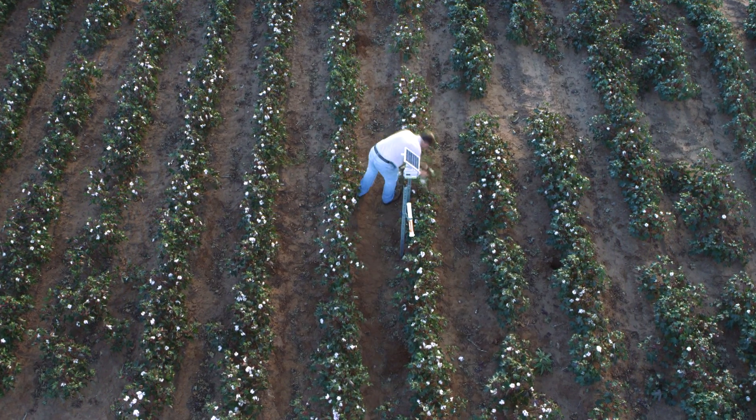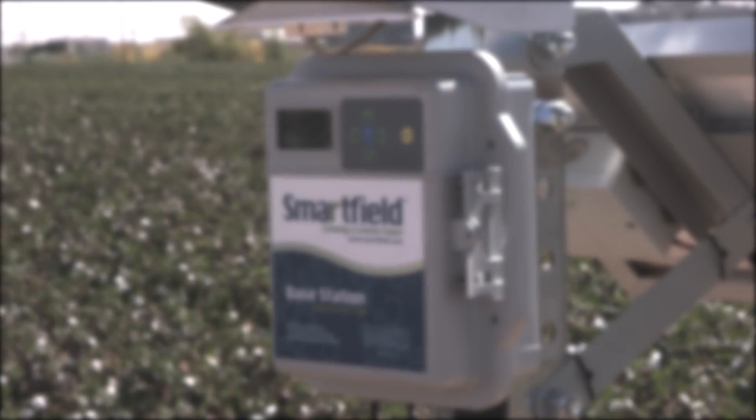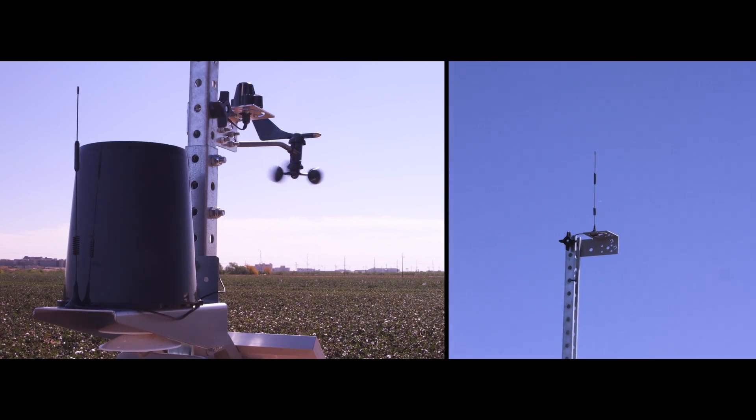Wireless technology is giving farmers a 21st century set of eyes and ears via systems like SmartField — a network of advanced sensors placed throughout the field, which sends a constant stream of data to the grower through wireless.